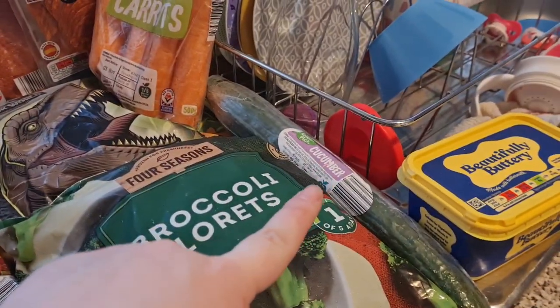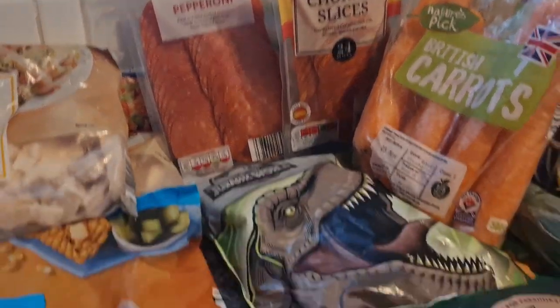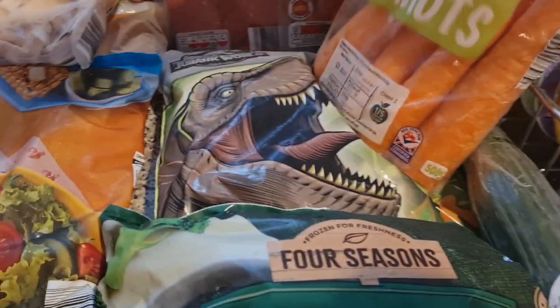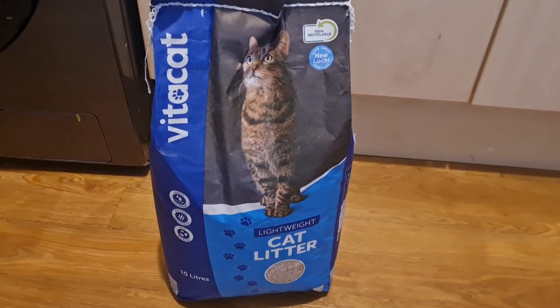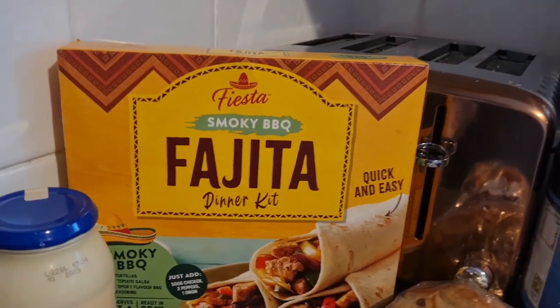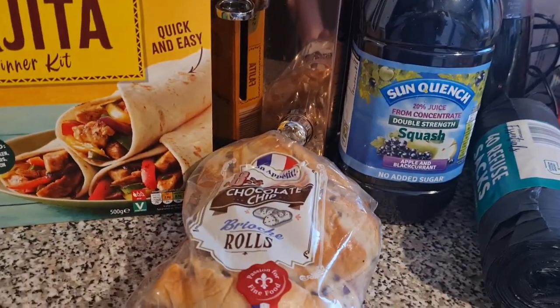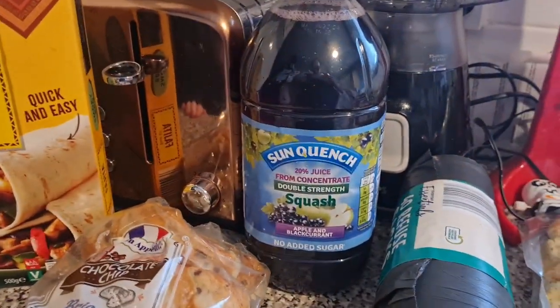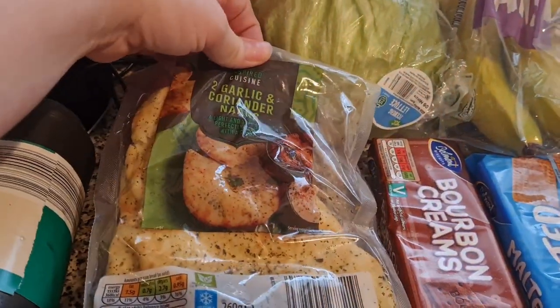Some broccoli florets, a cucumber, some British carrots, some hot pepperoni and chorizo slices. These are the turkey dinosaurs that we use for the girls — they are actually Jurassic World affiliated. I also picked up some lightweight cat litter for Jack Jack. Then we have some mayonnaise, a smoky barbecue fajita kit, garlic and coriander naan bread.